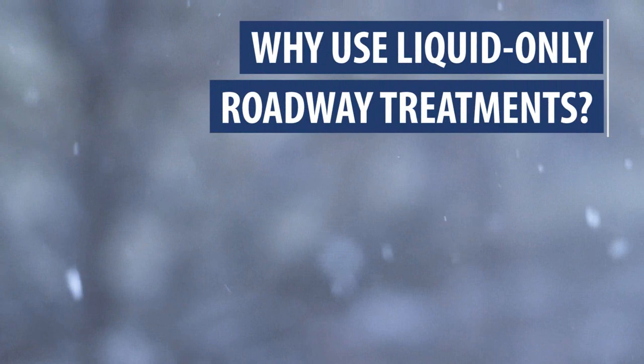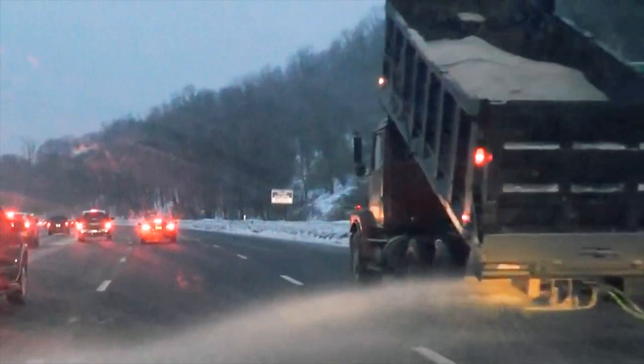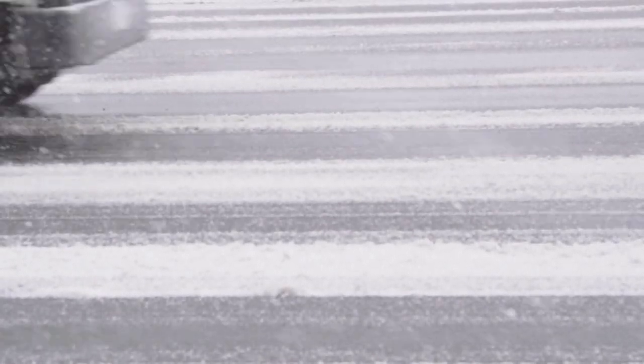Why use liquid-only roadway treatments? Liquids are easy to put out. They'll stay on the road and they won't blow off like a solid particle will. If you're going out and trying to anti-ice or get ahead of a storm with a solid granular material, there's a good chance that's all going to blow off the road. When you're applying liquid material to the roadway, it stays in the travel lanes for the traveling public that you are trying to benefit. Whereas with granular material, even at the recommended 25 miles per hour, you are still going to have bounce and scatter, and traffic following behind that truck is going to remove that solid material from the roadway surface.